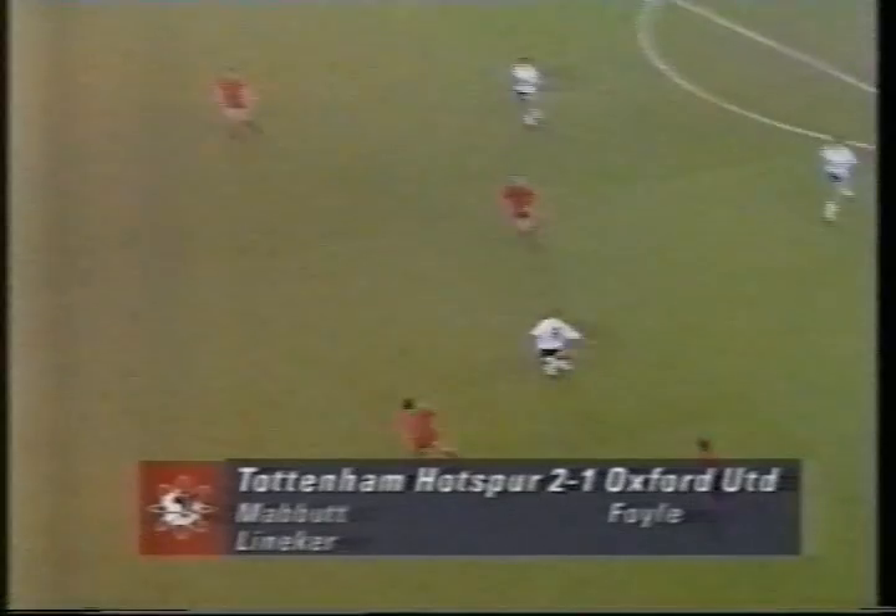Some people might say that Torsbeck couldn't have brought Foyle down in that situation because he would have been sent off.